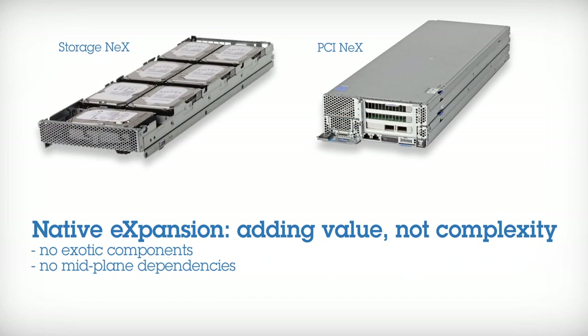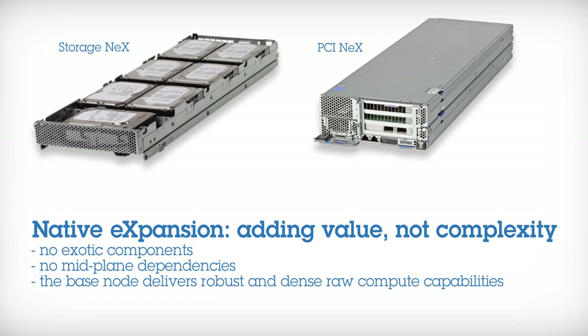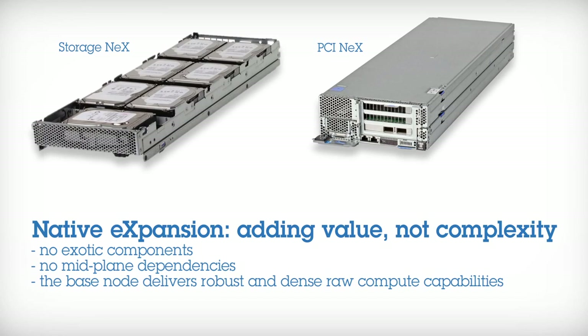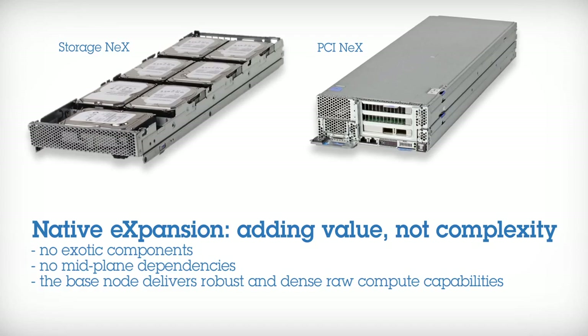Customized solutions can easily be configured to provide application-appropriate compute power, co-processors, GPU acceleration, storage requirements and I/O and networking as needed.